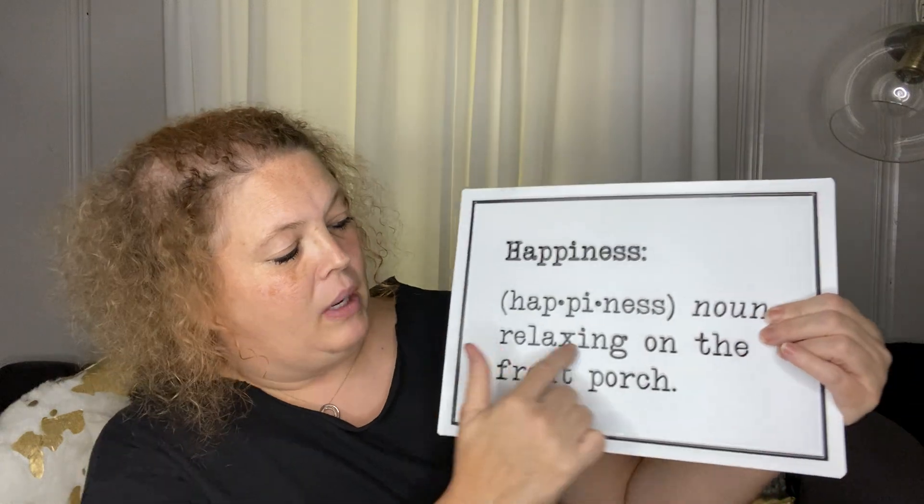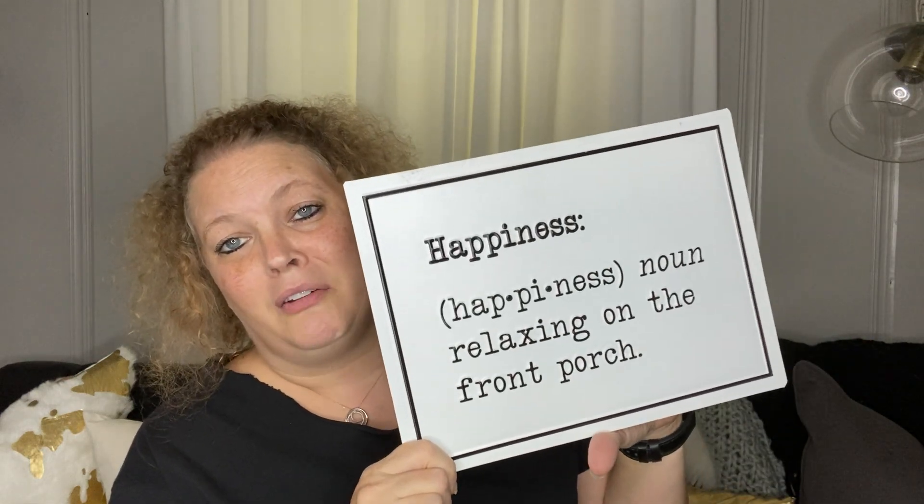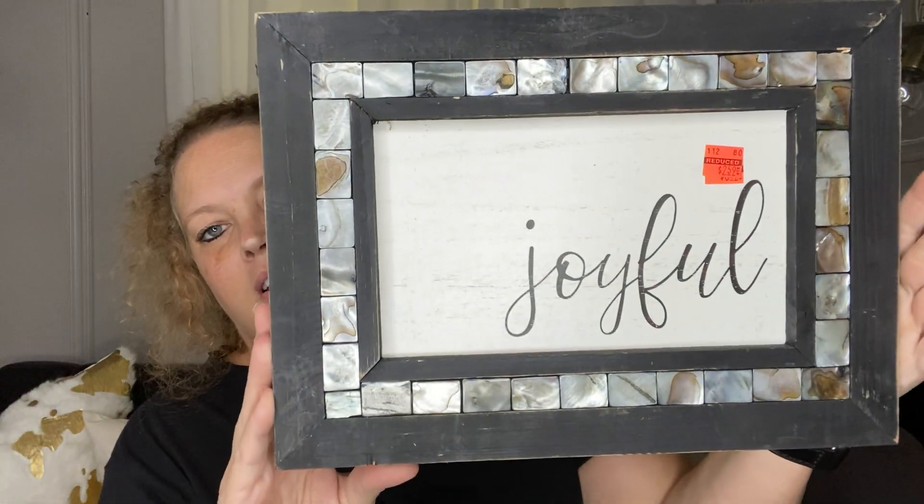Everything else was 90% off. The first thing I got was for my porch — it says 'happiness noun, relaxing on the front porch.' When it starts getting cool, happiness will be relaxing on the front porch. Right now it is a little too hot to relax, but I liked it. It's got a metal chain. It was $14.99, so $1.49. Next is this little picture that says 'joyful.' It was $2.59, originally $25.99. This will go with my crosses coming into the house.